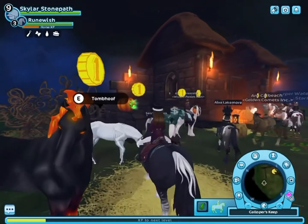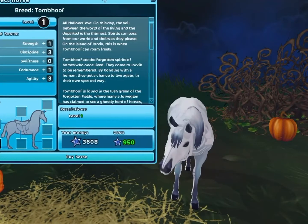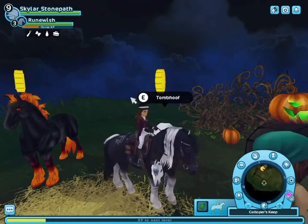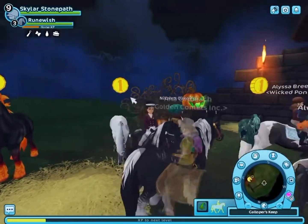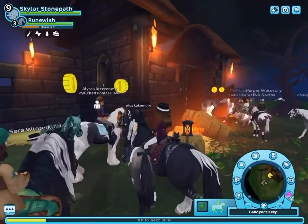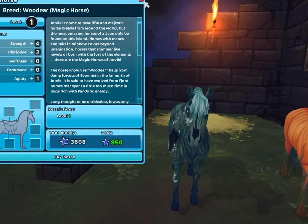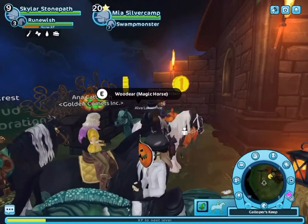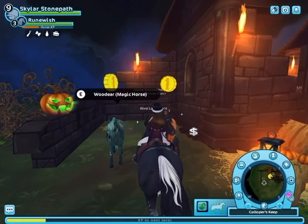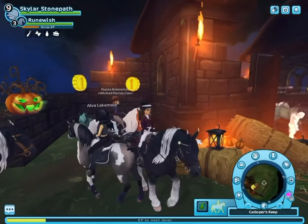These are the old model of magical horses instead of the newer models. Then this is the Tomb Hoof, which is really pretty — I think that was the 2020 or 2019 collection. Then there's the Woo Deer at 850 star coins, which is not bad at all. And then we have the Pepita, which is so cute — like a little jack-o-lantern pumpkin horse!